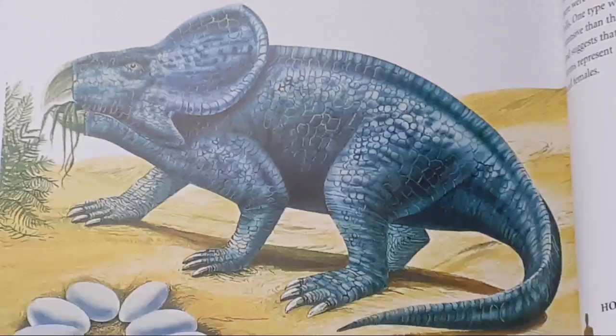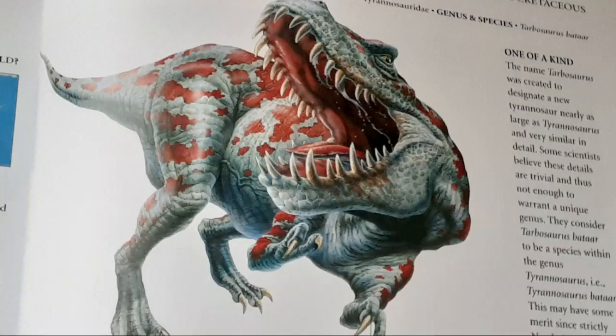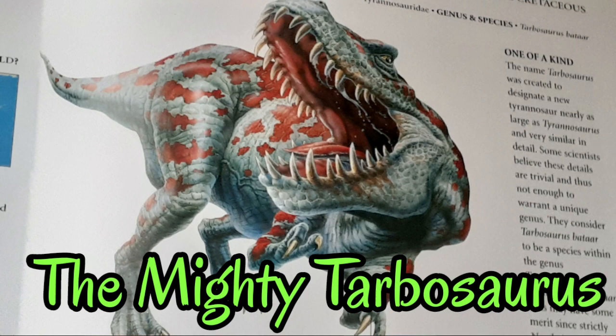Next time on my Dinosaur Series, we will get back to talking about dinosaurs, such as the small but tough Ceratopsian dinosaur named Protoceratops and the giant carnivorous Asian cousin of T-Rex, the mighty Tarbosaurus. This is Ian Fairley, and thank you for listening.